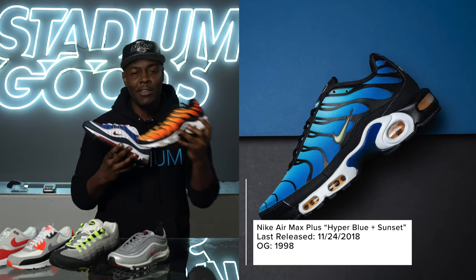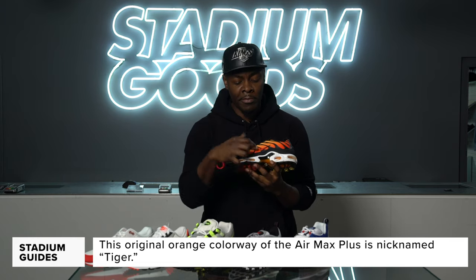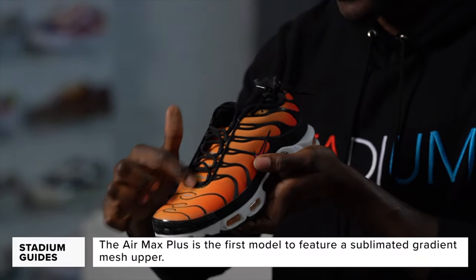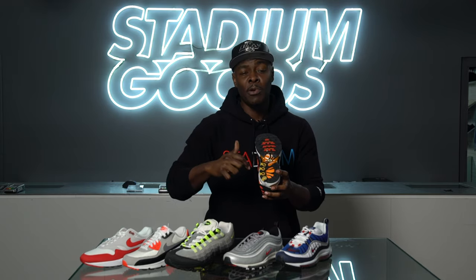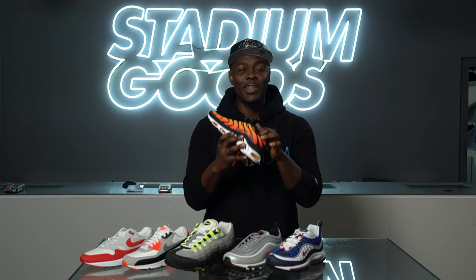1998 was a special year featuring two classic Air Max models: the Air Max 98 and the Air Max Plus Tuned. The Air Max Plus is inspired by palm trees and waves — you'll see wave detailing throughout the shoe, a gradient color shift, red swoosh, plastic toe cap, and 3M detailing. The Tuned Air features pillars in the midsole for added support around the air unit. The Air Max Plus is designed by Sean McDowell.